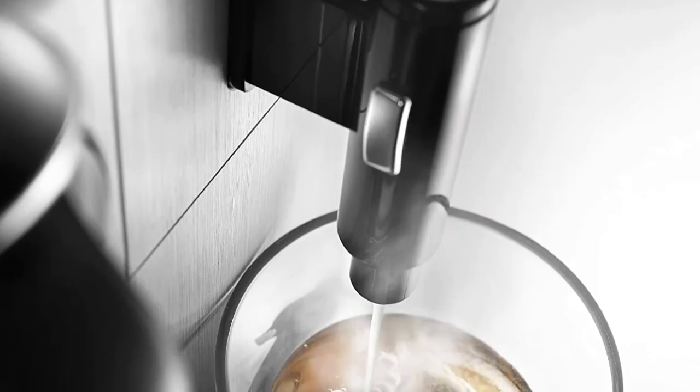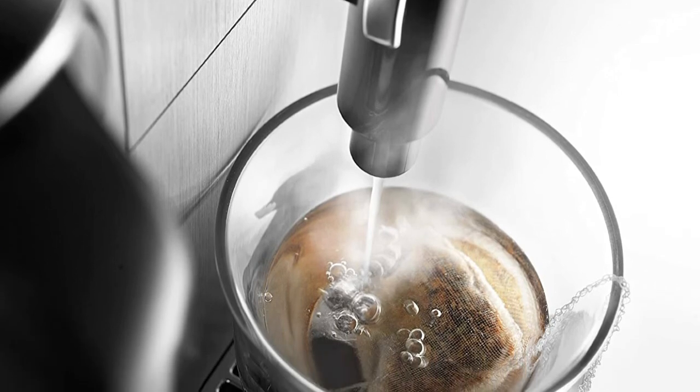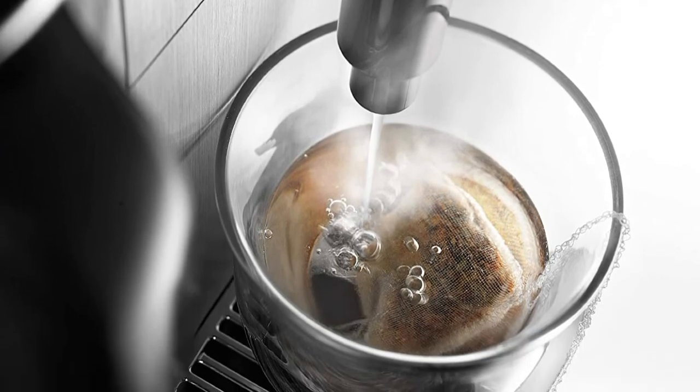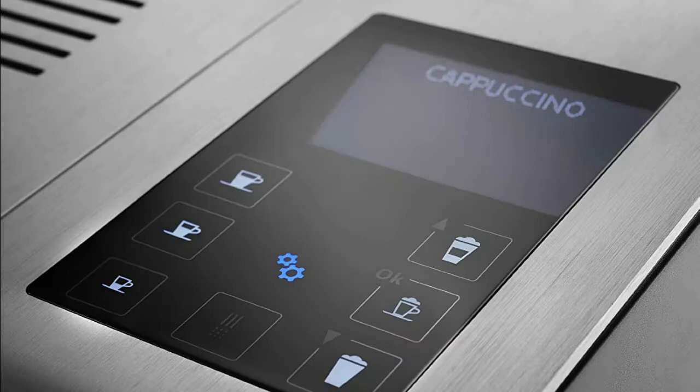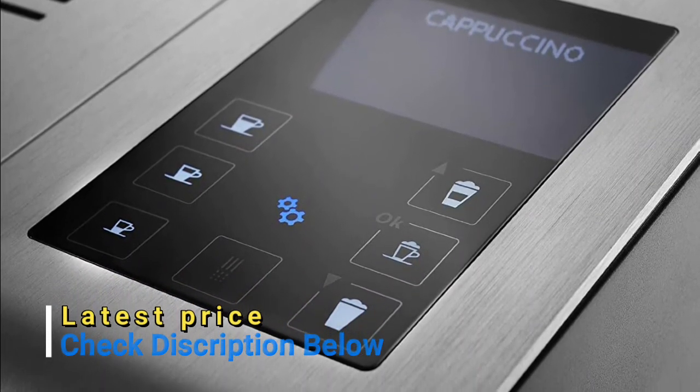Milk carafe capacity: 16 oz (0.5 liter). DeLonghi's patented espresso extraction system creates the ideal flow of water with 19 bars of pressure — the ultimate amount for drawing the most flavor and desired temperature in each cup.